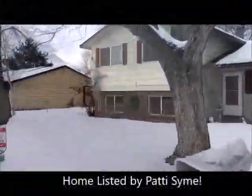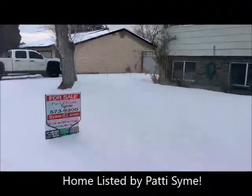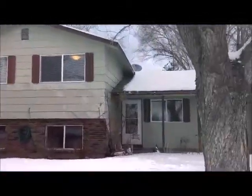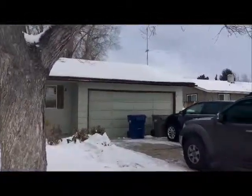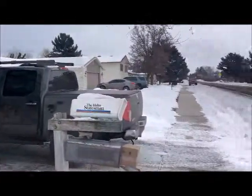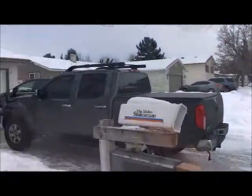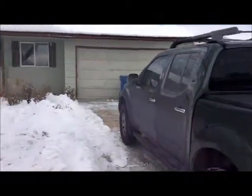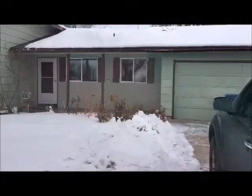Welcome to 7908 Desert, proudly listed by Patty and Scott Syme. Beautiful house on nearly a half acre in Southwest Boise. There's a covered front patio out front.